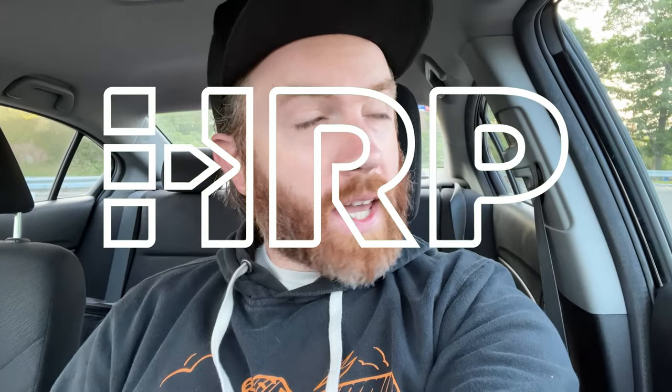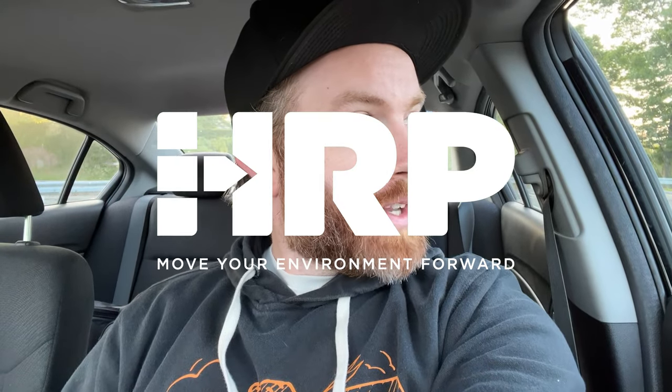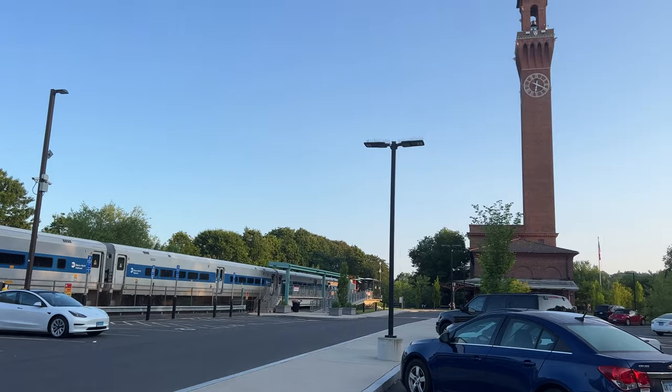Good morning everybody. We're having another field day and the train is rolling in now. We are headed to the New Rochelle, New York site, and because of HRP's commitment to sustainability, I will be taking the train in from the Waterbury Station to New Rochelle. All right, we'll see you there.